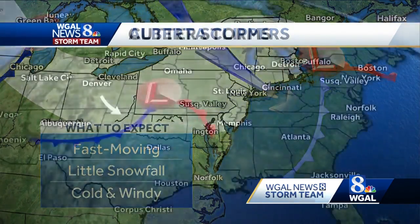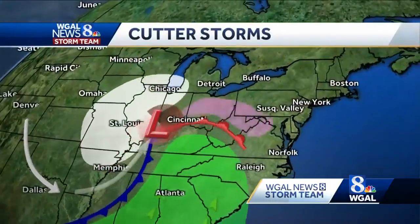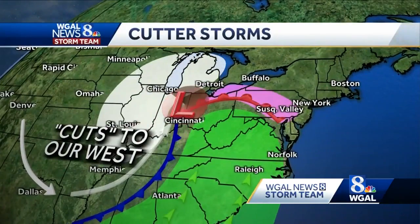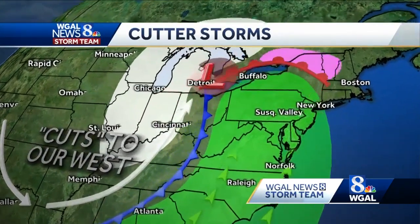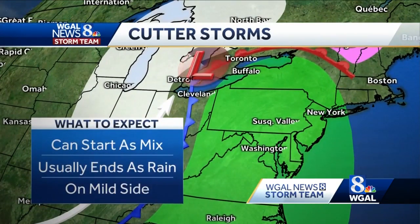Next is what we call a cutter. These systems start in the deep south and make a cut across the Ohio Valley. We typically stay on the warm side of this system. However, if enough cold air is in place before the warm front moves in, precipitation may start off as a wintry mix before changing over to all rain.